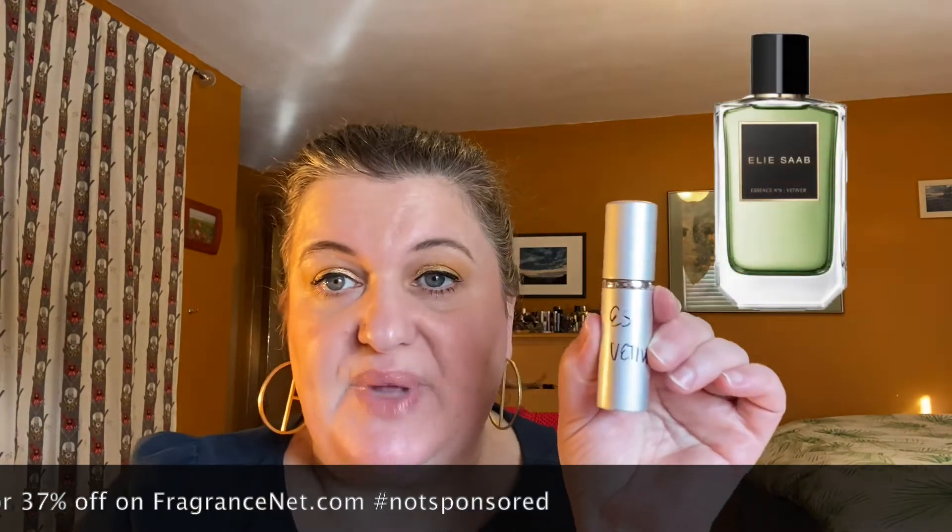Then I got Elie Saab Essence Vetiver — I think it's number six or eight. This was recommended by Etherealist, a channel I love. Galen runs it and he's really good at reviewing perfumes with a great sense of humor. I already sprayed it and I really like it. It has Haitian vetiver, Java vetiver oil, Calabrian bergamot, grapefruit, papyrus, and cloves. It's very dark and beautiful, and definitely more on the masculine side, but I don't mind that.